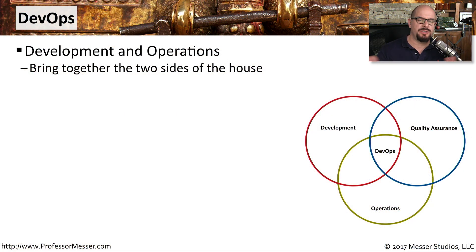Traditionally, there have always been two sides to IT. There are the developers who work on creating the applications that we use, and then there is the operations side of IT that deploys and maintains these applications. But what if you were able to combine those two sides of the house together to create one cohesive unit?